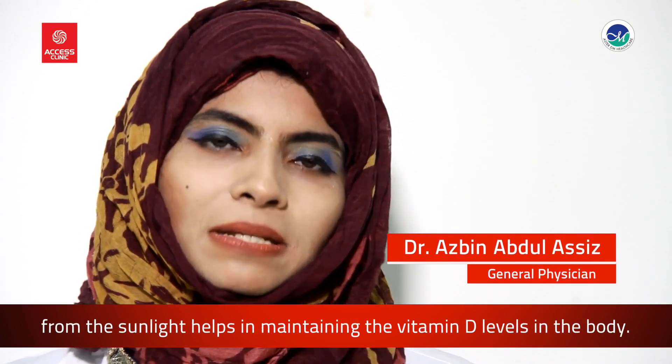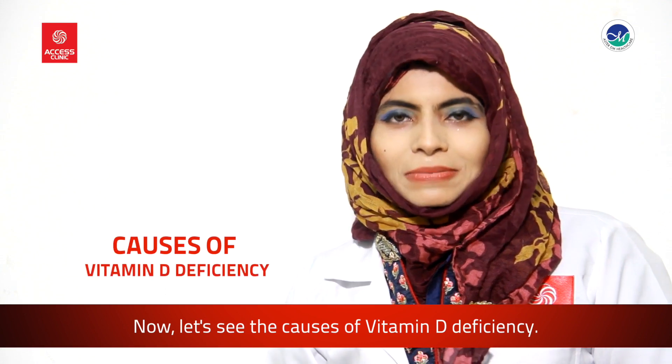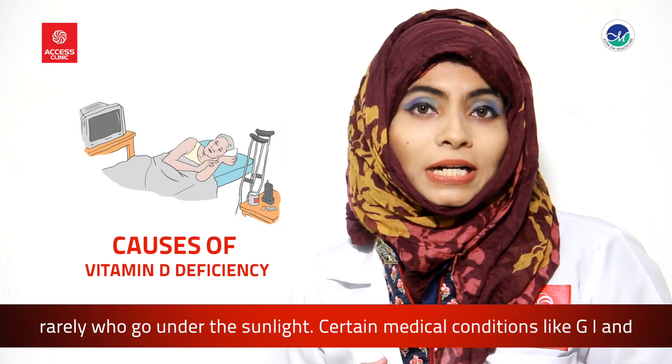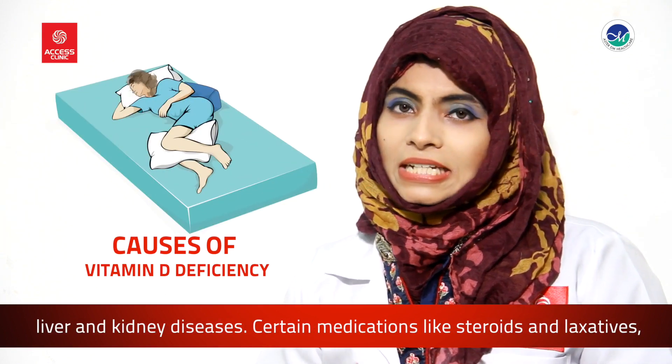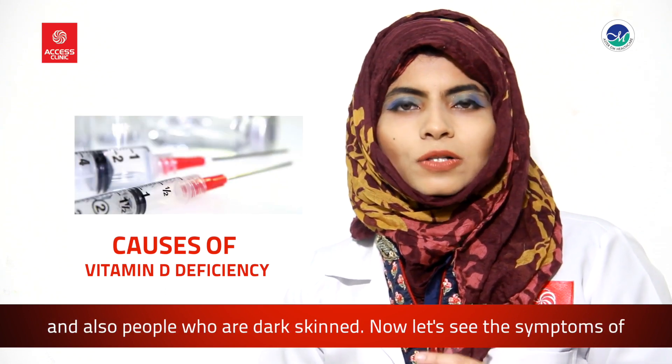The UV radiation from sunlight helps in maintaining vitamin D levels in the body. Now, the causes of vitamin D deficiency include increasing age, people who are home-ridden or rarely go out in sunlight, certain medical conditions like GI, liver, and kidney diseases, and certain medications like steroids and laxatives.